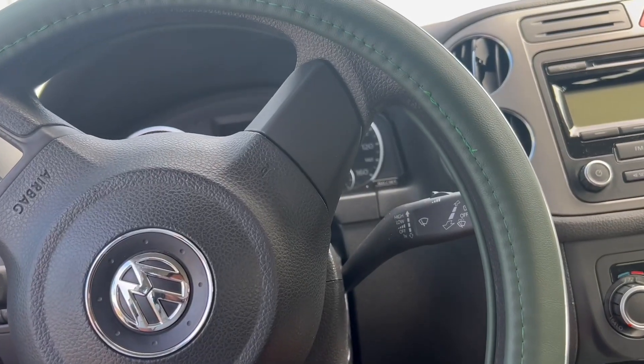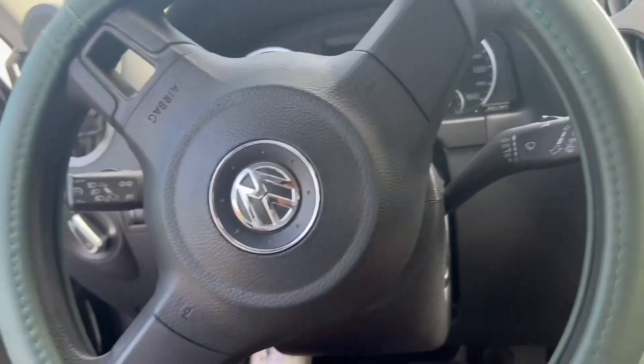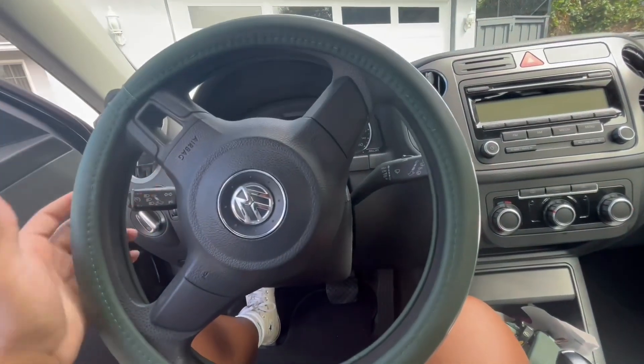I got my license too! I haven't filmed a video in a fat minute. Last time you guys saw me it was like 'oh I can drive, I have my permit,' but nah — I can drive, I have my license. Let me give you a tour of what's in my car.